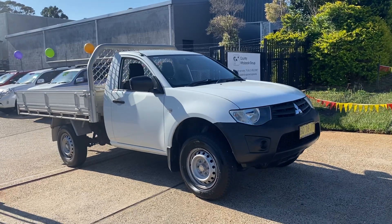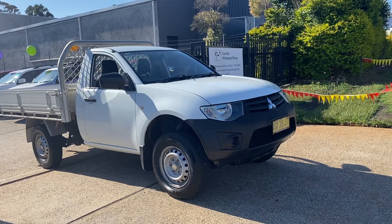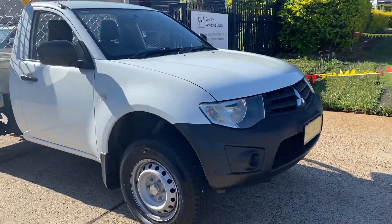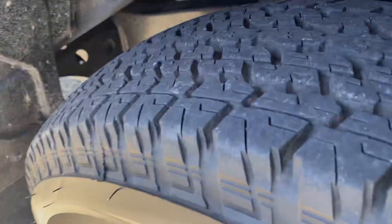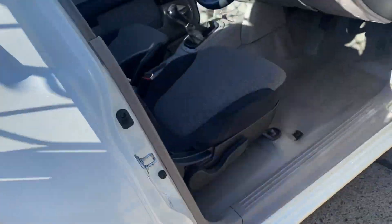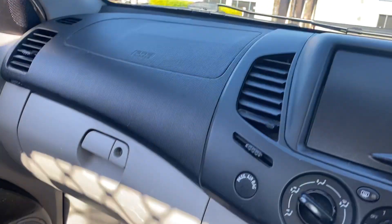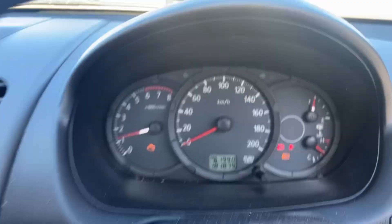You're looking for a fantastic little tray-back utility — here it is: 2012 Mitsubishi Triton GL, simply stunning Alpine White in color. Great set of tires, like new. Air-conditioned, power steering, very tidy. Certainly hasn't been worked very hard. Start her up — there she goes. 180,000 careful kilometers.